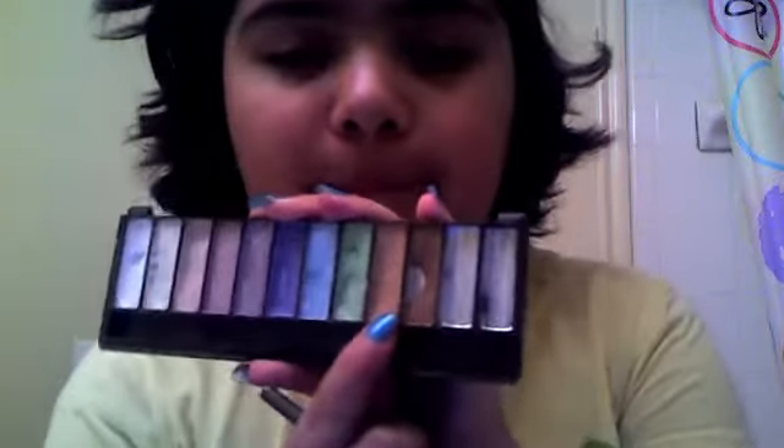I don't have primer or concealer or anything like that. So I'm going to be taking this thicker brush just for my lid, and I'm going to be taking this color right here that kind of matches my skin tone, and I'm going to be applying it all over my lid.